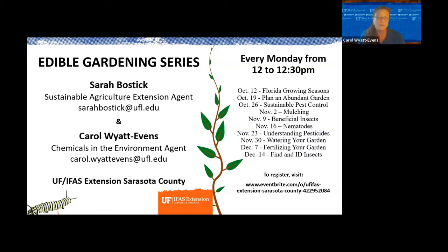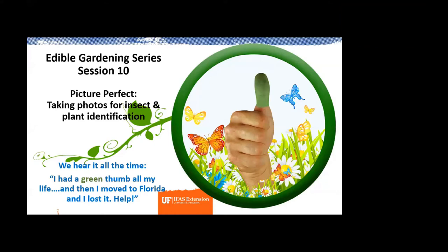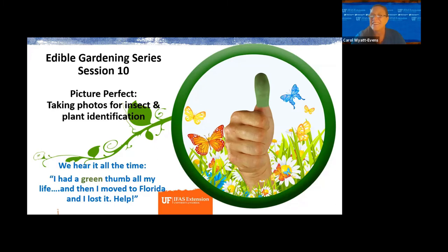You can put questions in the chat box and we'll monitor that. If we have time, we'll open it up for live questions as well. So edible gardening series session 10: the perfect picture — taking photos for insect and plant identification.